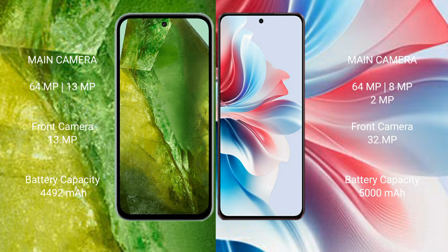Google Pixel 8a has a 4492mAh battery with 30W fast charging support. Oppo F25 Pro has a 5000mAh battery with 67W fast charging support.